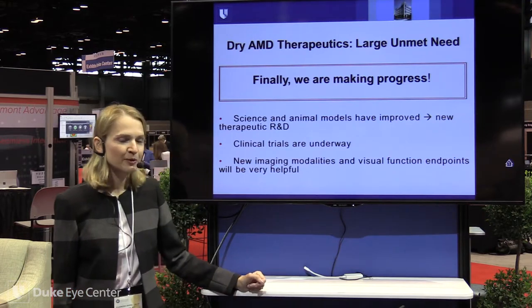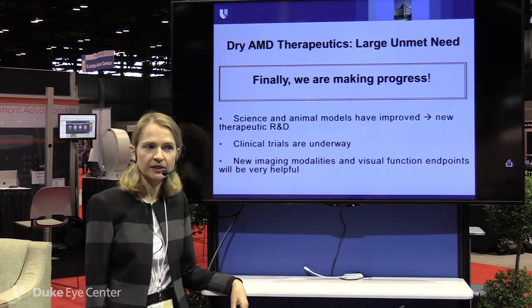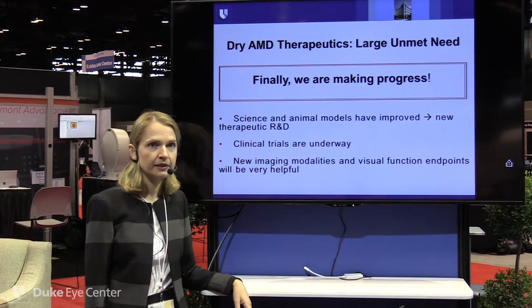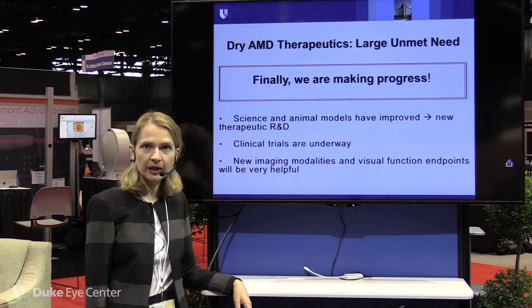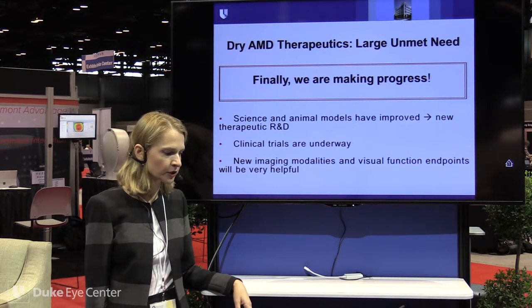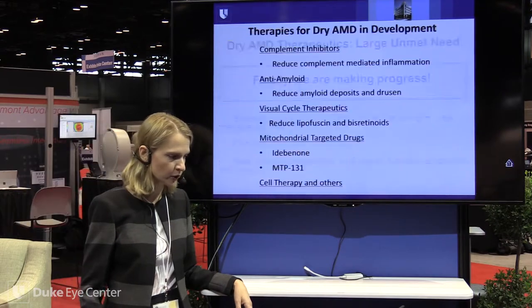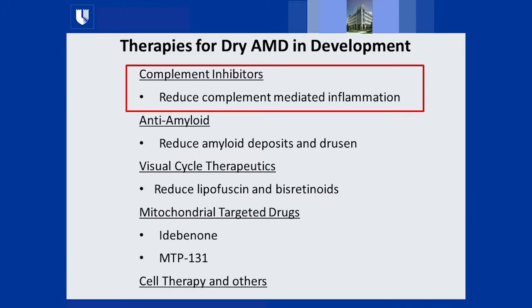Our science and animal models have improved — at Duke we have two of the better dry AMD models developed by Kathy Bowes-Rickman and Goldis Marin. There is now a new therapeutic R&D pipeline and clinical trials underway, supported by exciting new imaging modalities and visual function endpoints. The list of therapies in development for dry AMD includes complement inhibitors, anti-amyloid agents, visual cycle therapeutics, mitochondria-targeting drugs, and cell therapies.